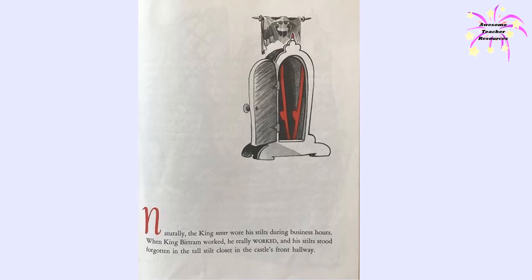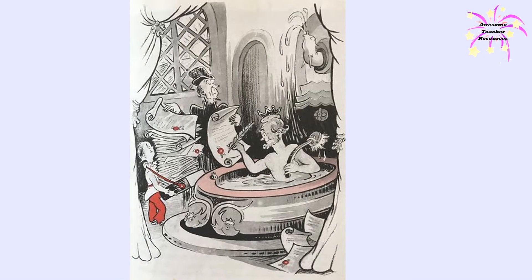Naturally, the king never wore his stilts during business hours. When King Bertram worked, he really worked, and his stilts stood forgotten in the tall stilt closet in the castle's front hallway. There was so much work to be done in the kingdom of Bin that King Bertram had to get up every morning at five.